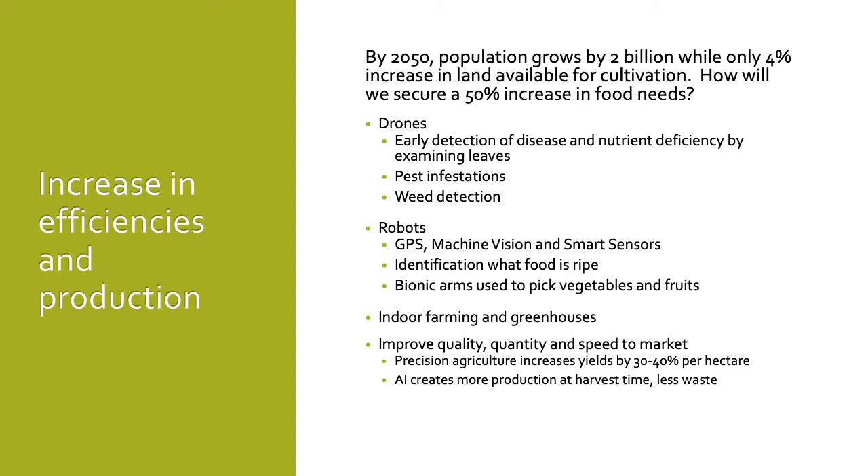Precision agriculture using AI is expected to increase yields by 30 to 40% per hectare. The use of AI will yield not only more at harvest, but also a lot less waste. The improved quality, quantity, and speed to market of agricultural products using AI will assist the world in securing adequate amounts of food.